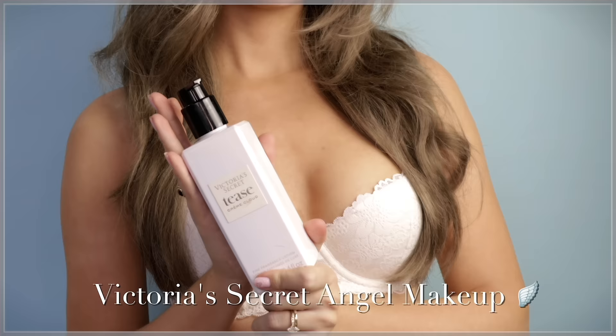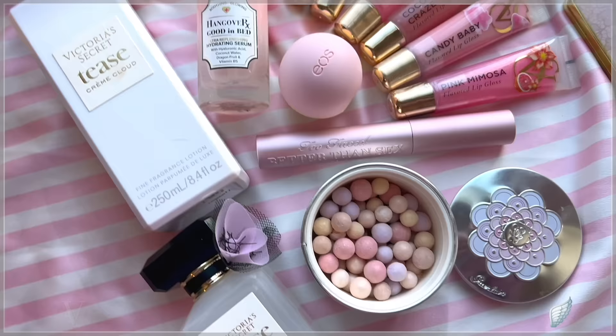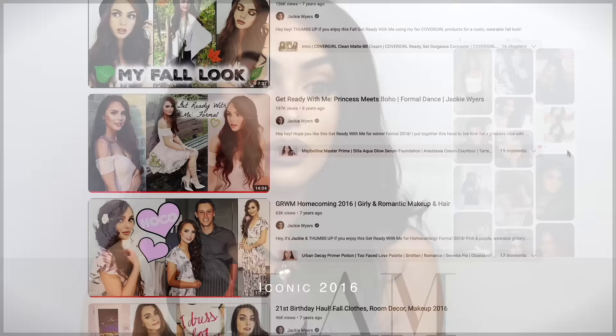Hey, it's Jackie and welcome back to my channel for another nostalgic makeup tutorial. I had so much fun with my previous upload, which was a 2014 aesthetic Victoria's Secret Angel look with nostalgic products. So that's what we're doing today, except with the 2016 King Kylie era.